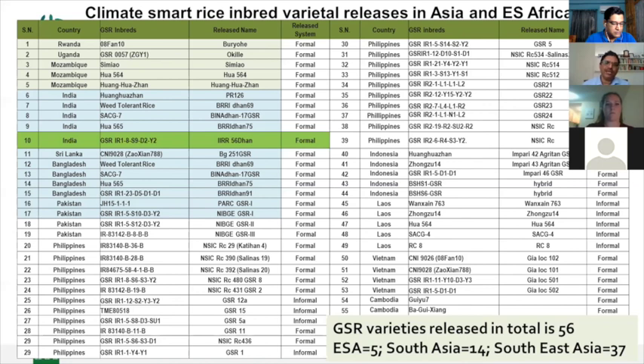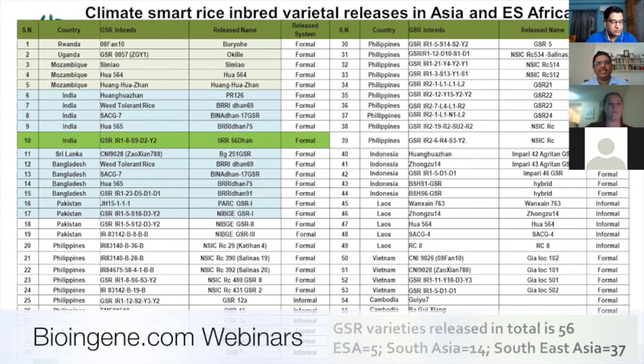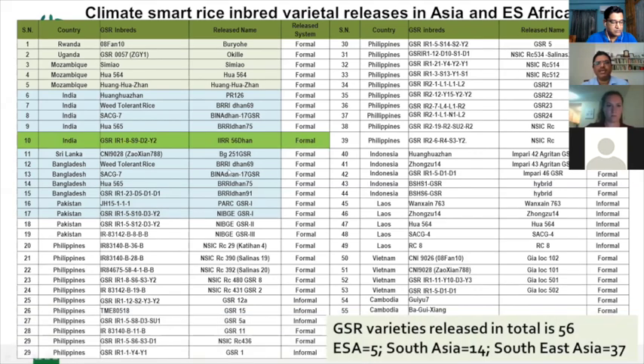Both the Chinese Academy of Agriculture Sciences sharing GSR varieties and the IRRI main GSR breeding program contributed to this approach. About 28 varieties were released directly from the IRRI program, and in total 56 were released. The last releases in India include IRIES 56, which is very important because it was released in the Punjab-Haryana region.